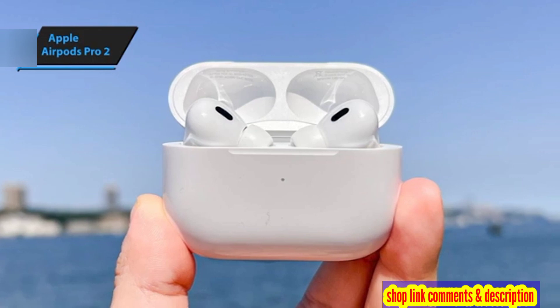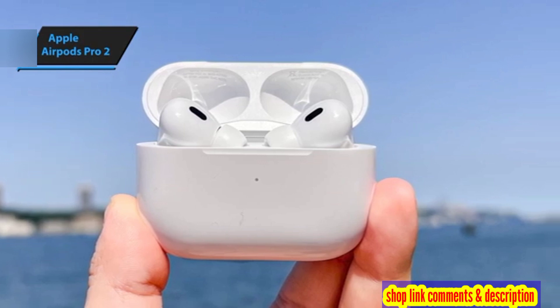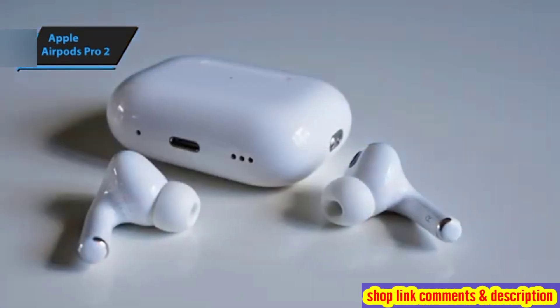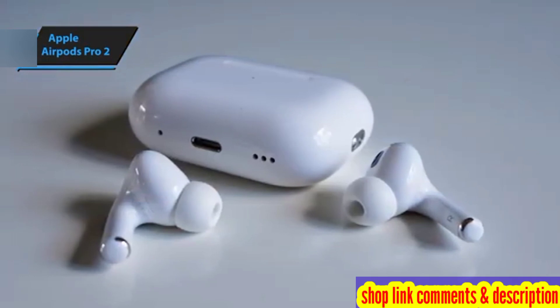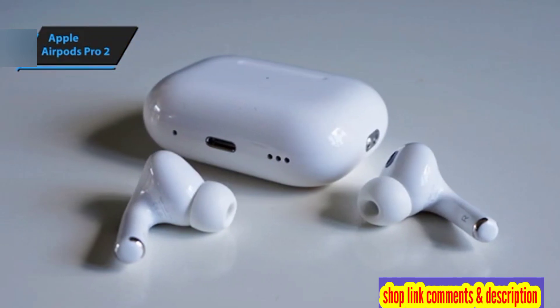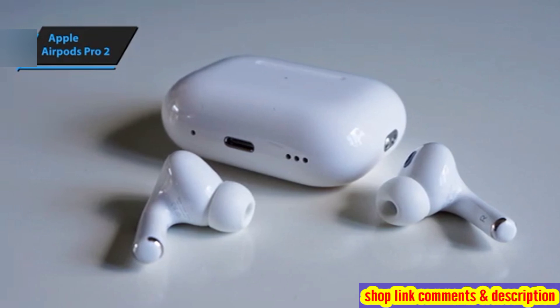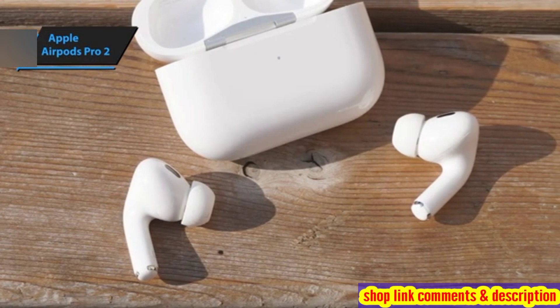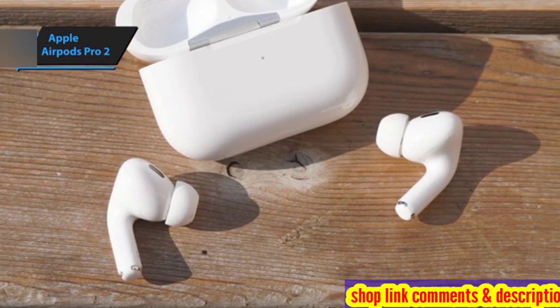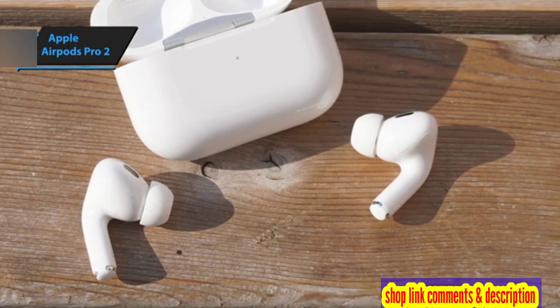The AirPods Pro 2's impressive sound quality and updated features make it a top contender in the wireless headphones market. The updated drivers, amplifier, and the new H2 chip work in harmony to produce exceptional audio quality. Apple's products have consistently impressed with their clear and neutral sound quality combined with an exquisite voicing method. The AirPods Pro 2 continues this tradition, but with added depth, enhanced detail, and even greater dynamic subtlety.